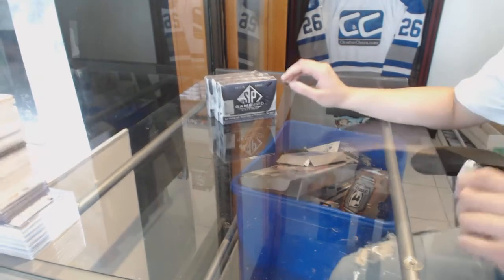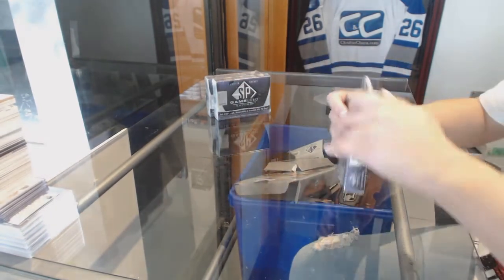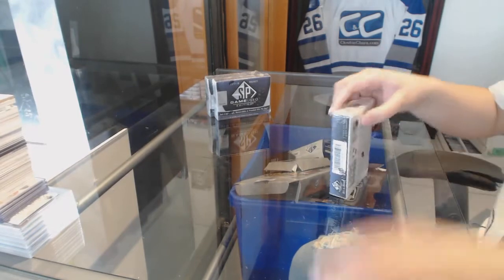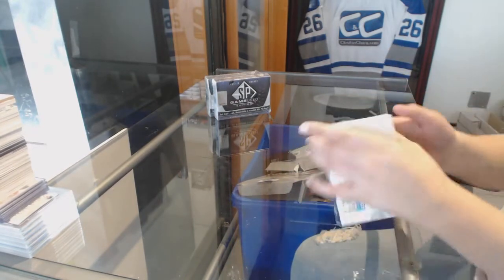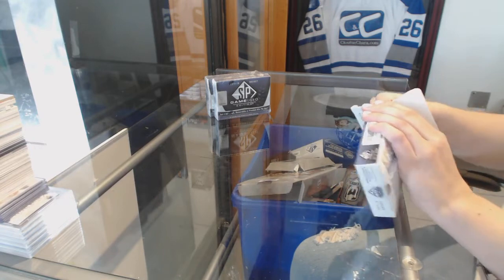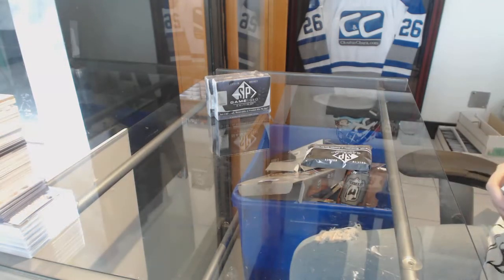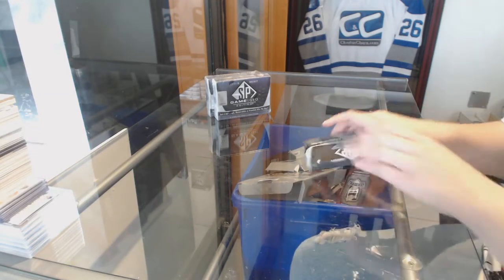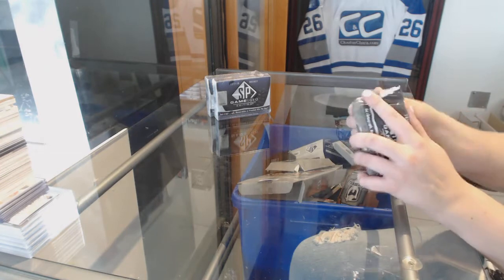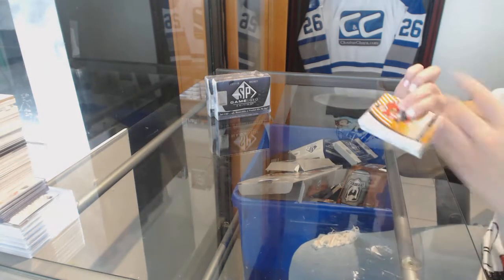Starting off the NC group break 81-89, we've got the 17-18 Upper Deck SP Game Used 3-box double ups. And Niko, I do have to tell you if this break isn't good and the people want to do another 3 or whatever, then I have to do that. But I can open up a fresh case for you too — I can use the other inner case and you can pick your fresh boxes out of there.